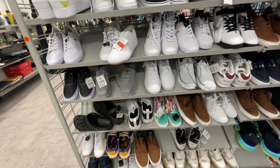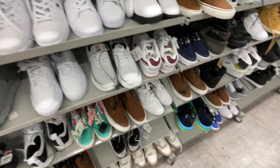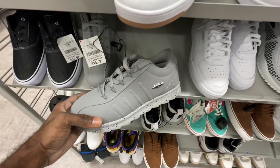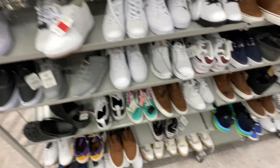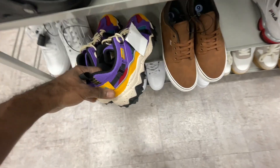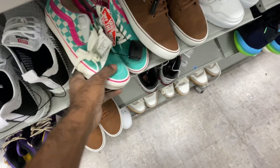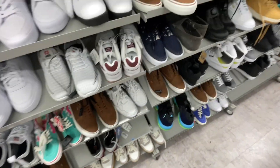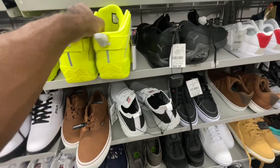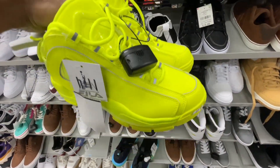Now in size 9, we got a lot of Lugz shoes. Y'all remember when Birdman from Cash Money used to promote these? I remember watching wrestling as a kid and seeing the Lugz commercials with the characters kicking through glass. They also got the Grand Heels in Volt Green over here — these were in the women's section.